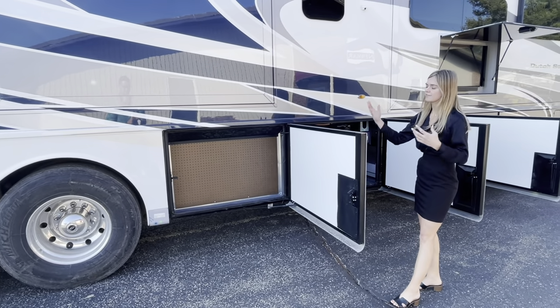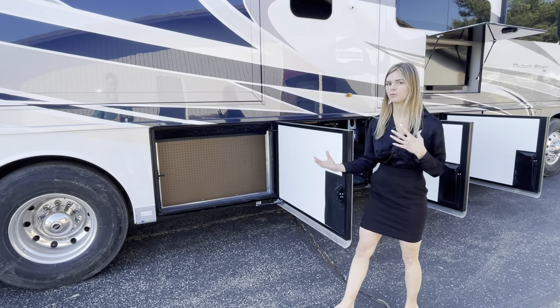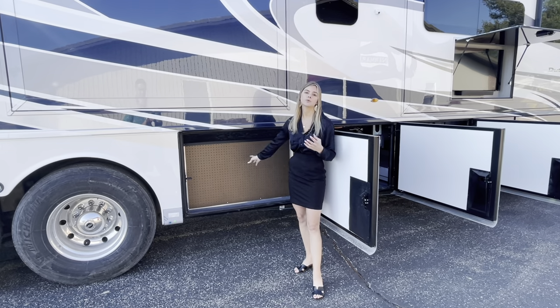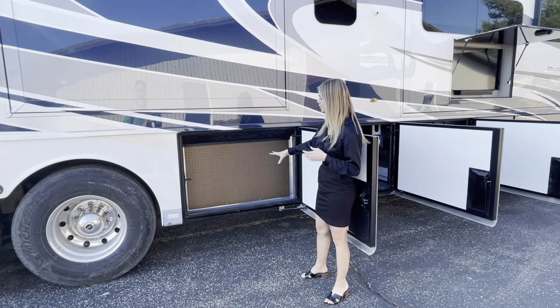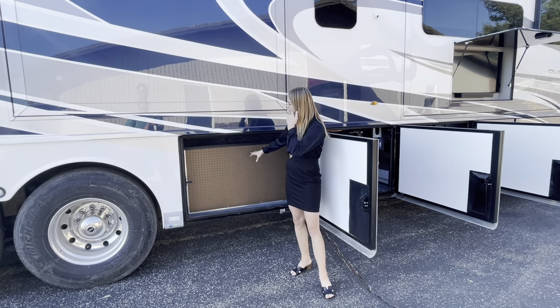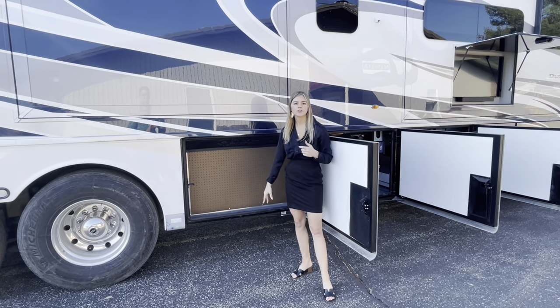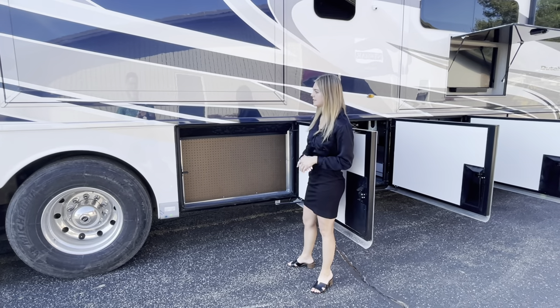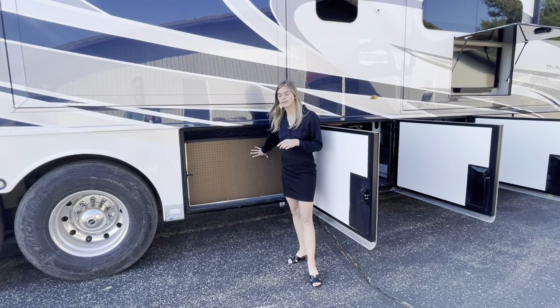In your next bay you're just going to have a pegboard. Some people wonder why — you're going to have a ton of stuff behind it so there's no room for a bay here. But the pegboard is really nice: you can put little wire hangers in here for arts and crafts, tools, or anything. Just keep in mind that this bay is used for other things behind it.